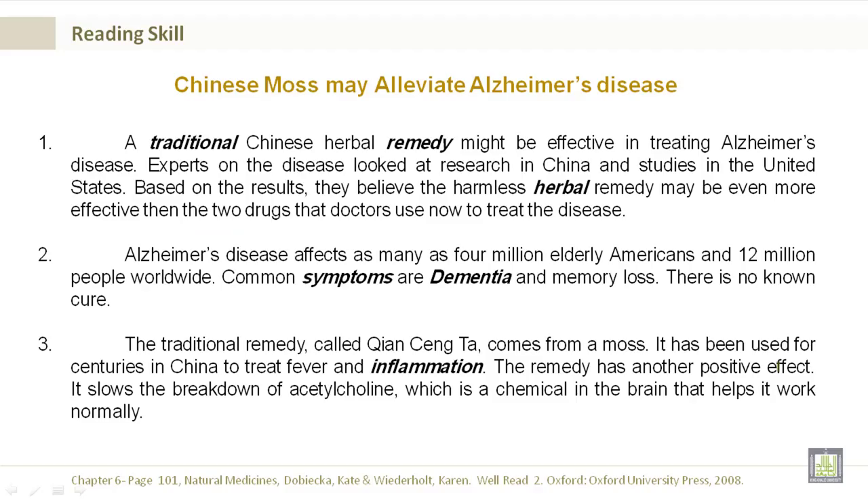Chinese moss may alleviate Alzheimer's disease. A traditional Chinese herbal remedy might be effective in treating Alzheimer's disease. Experts on the disease looked at research in China and studies in the United States. Based on the results, they believe the harmless herbal remedy may be even more effective than the two drugs that doctors use now to treat the disease.